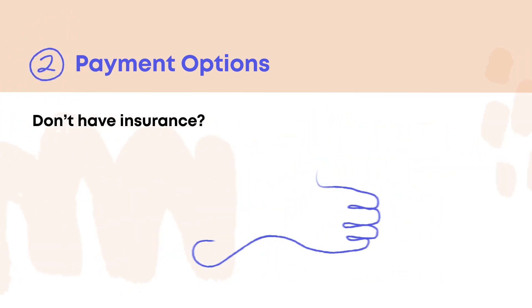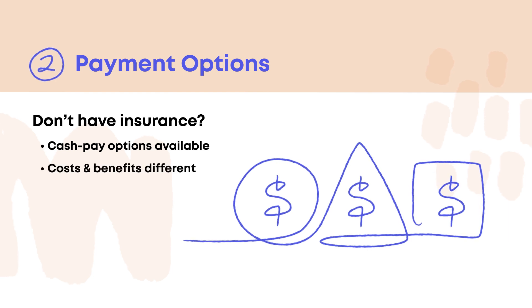We'll use your insurance card to figure out if your insurance pays for our services. If you don't have insurance, we also offer self-pay options. The cost and benefits for cash pay patients are different. And finally, if the treatment and costs work for you, you're ready for step three.